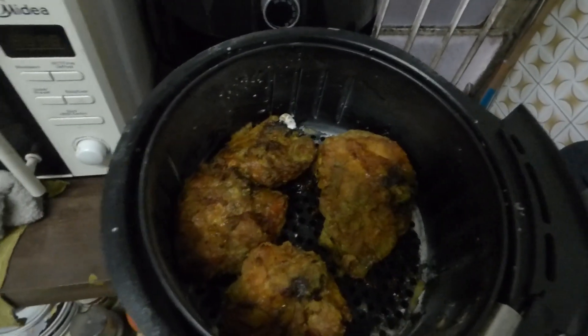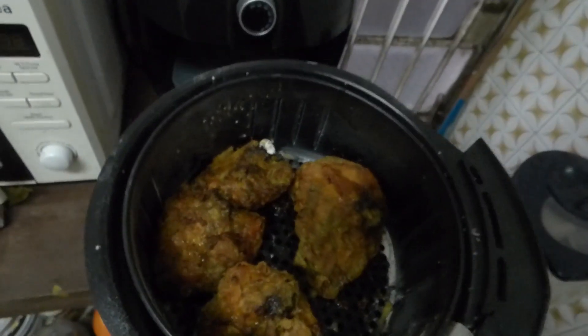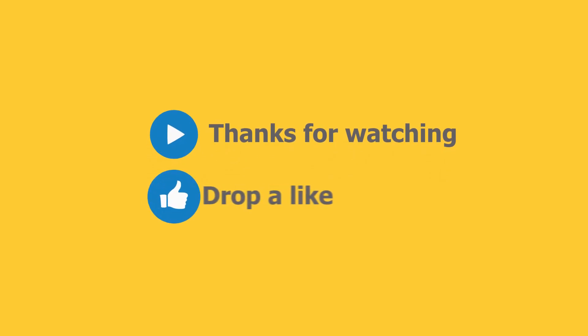What I like about this air fryer is that you don't need to use oil to cook, so it's pretty good. And I have the skin on the chicken. Once again, thank you for watching. Dr. Sola, out.